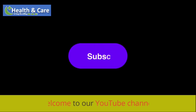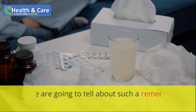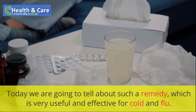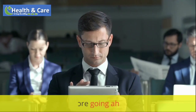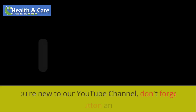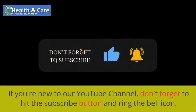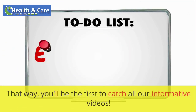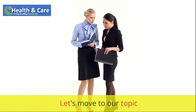Hello viewers! Welcome to our YouTube channel. Today we are going to tell about such a remedy which is very useful and effective for cold and flu. Before going ahead, if you're new to our YouTube channel, don't forget to hit the subscribe button and ring the bell icon. That way you'll be the first to catch all our informative videos. Let's move to our topic.